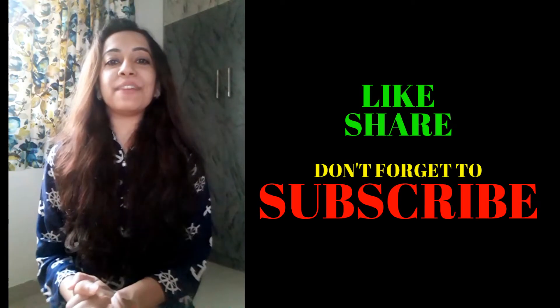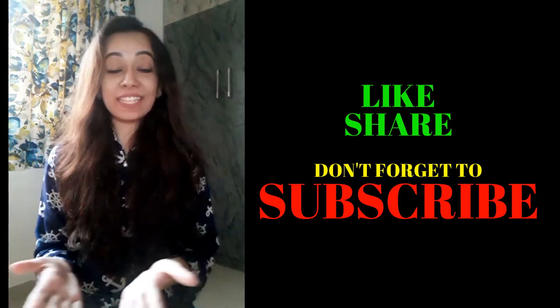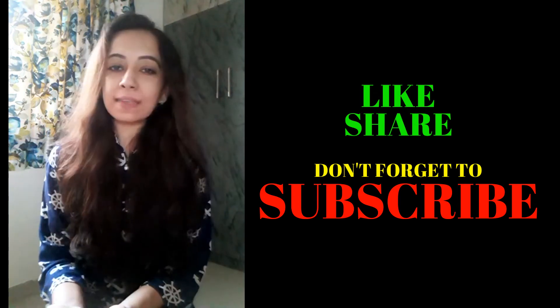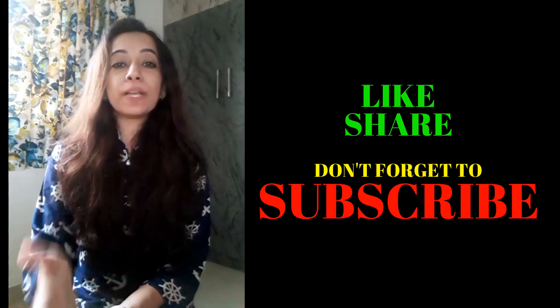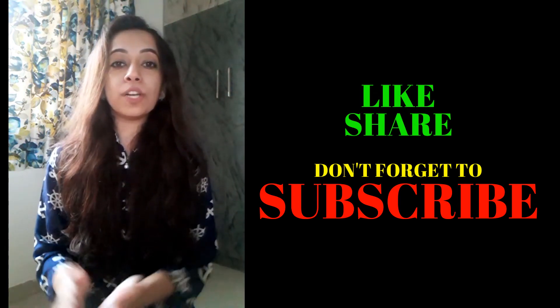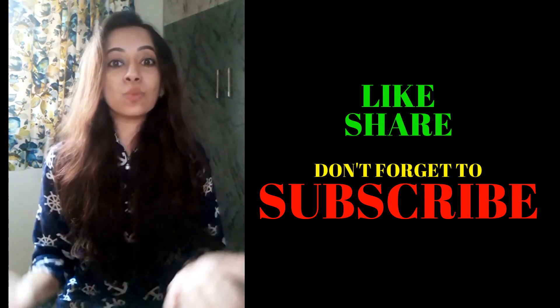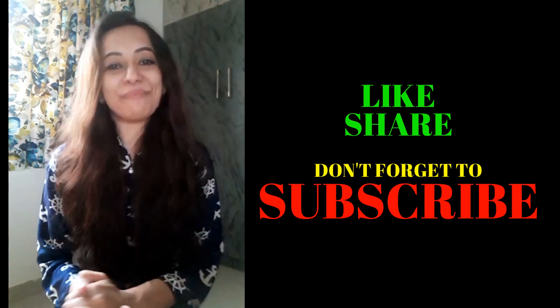I hope you liked this video. If you did, please press the like button and share it with others. Don't forget to subscribe to this channel and press the bell icon so you get notified whenever a new video is uploaded. I'll be back soon with a new video — take care!